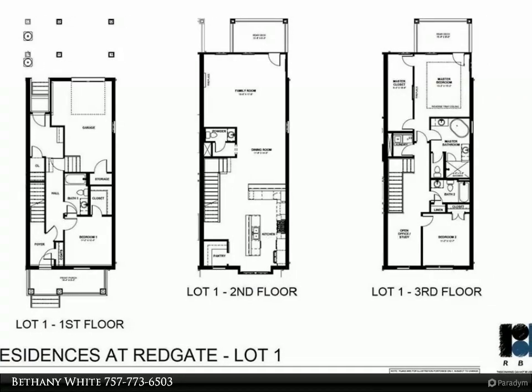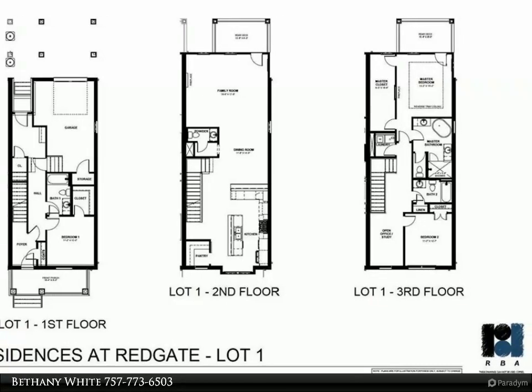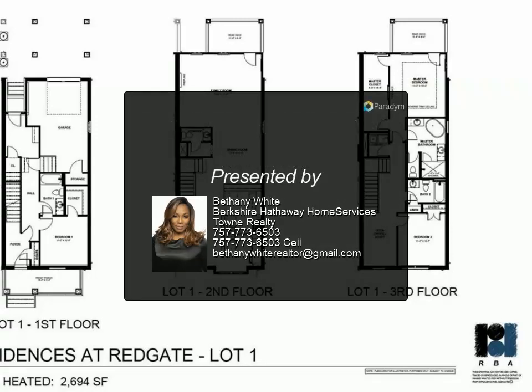Distinctive to this development is the privacy afforded by a wall on the northwest side facing Hampton Boulevard, and a convenient point of entry off Redgate Avenue. Each home will have a one-car garage with a second car parking pad.